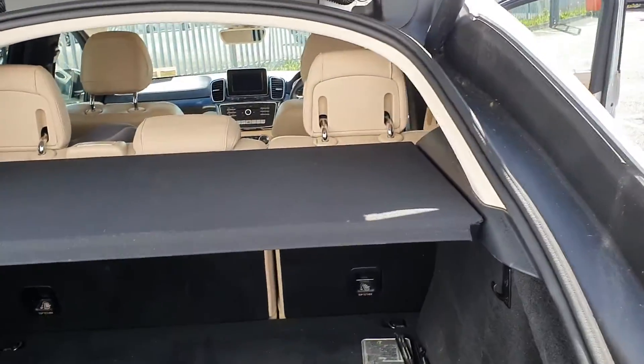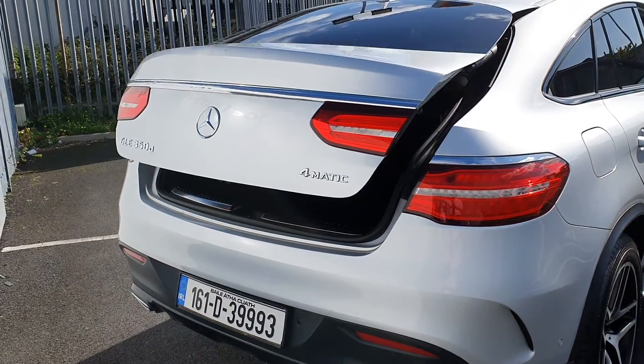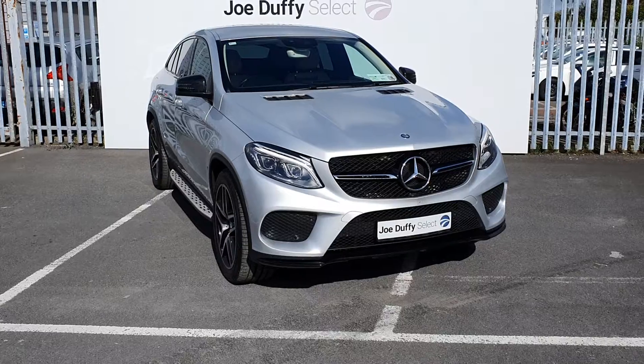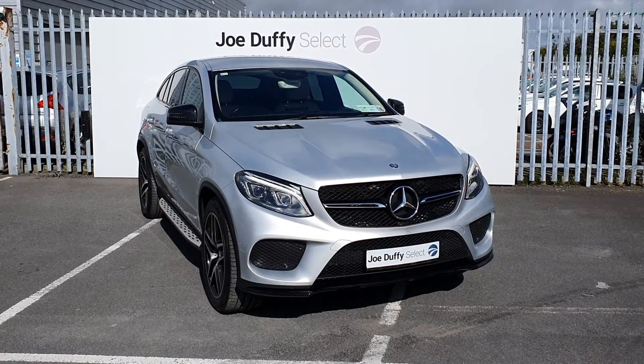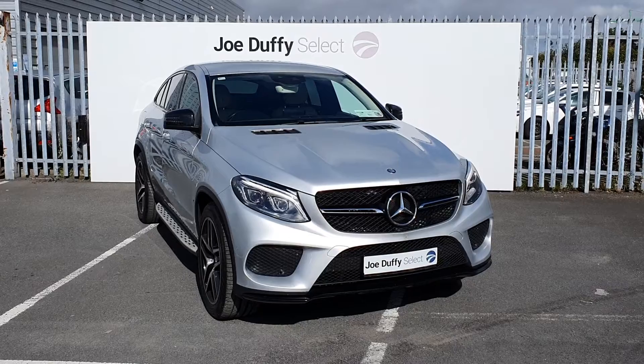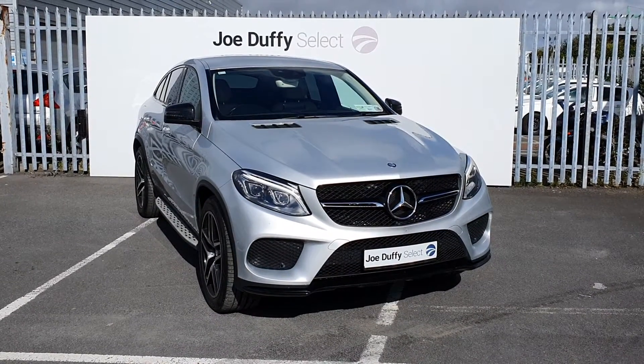It also features an electric tailgate. If you have any questions regarding this car or would like to book in for a test drive, call our sales team on 01864 7791.